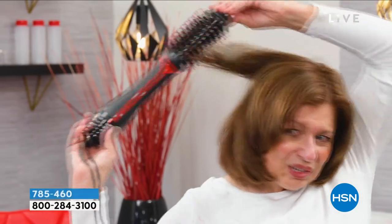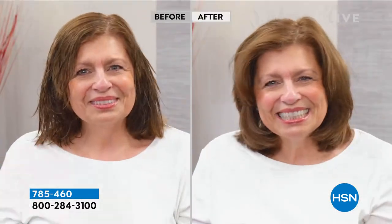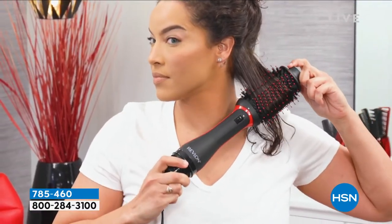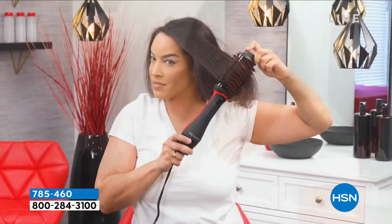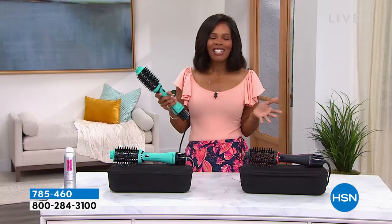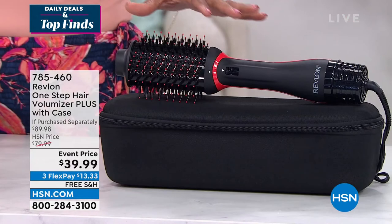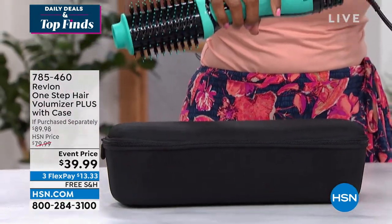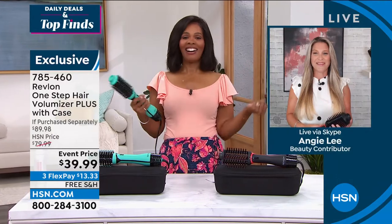Because it's ceramic coated for even heat distribution with tourmaline ionic technology, you can dial up or down the heat — low, medium, high, and cool settings — doing less wear and tear on your hair no matter your hair type, texture, or length. You can get that same 'great hair day' quality at home that you're used to getting when someone else does your hair. Today you're deciding between teal or black and red — both come with their own case.